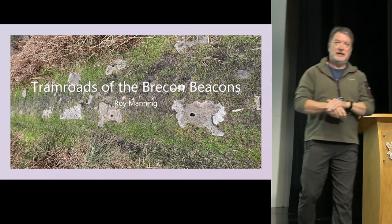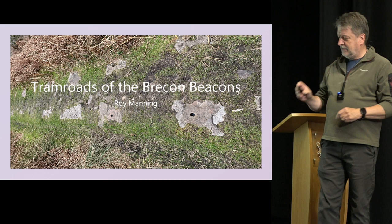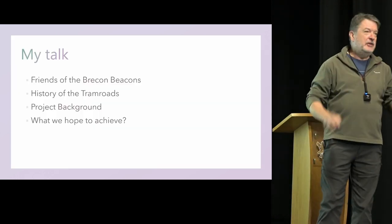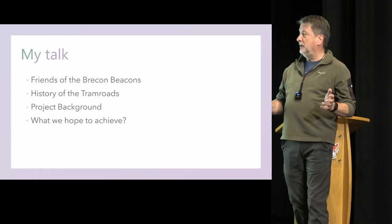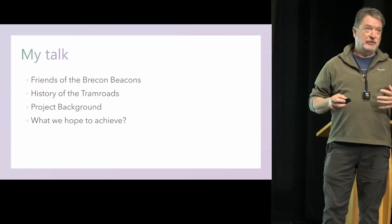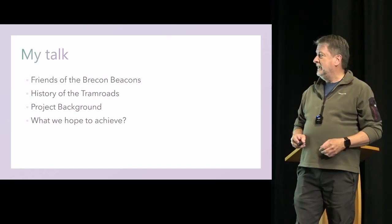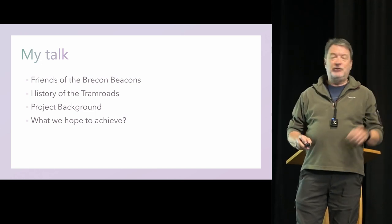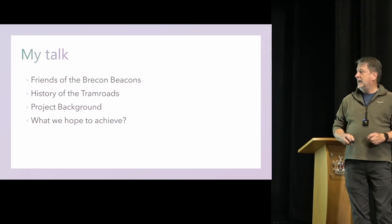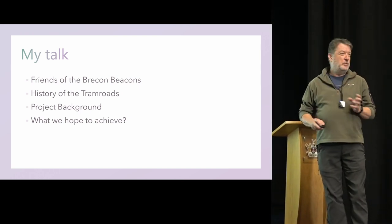This is a speed brief, so I'll make it speedy. This speed brief is going to tell you something about the Friends of Brecon Beacons — the organization I'm with and working with on the tram roads project. I'm going to tell you a little bit about the history of the tram roads in the confines of the beacons, about the project background, and then a little bit about what we hope to achieve.